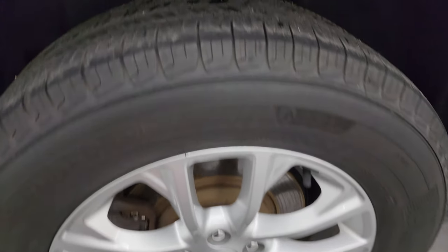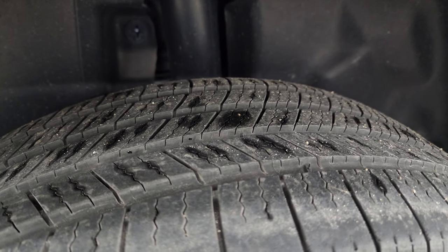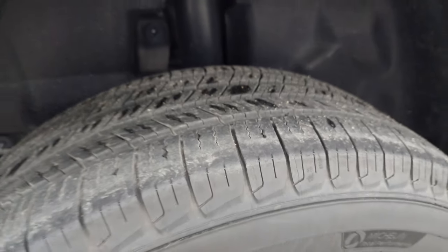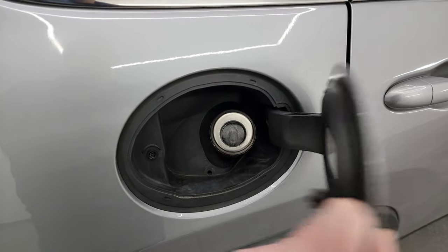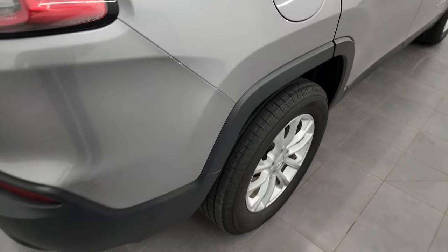The back wheel is absolutely perfect as well, and the back tires have about 50 to 60 percent of the tread left on them. This one does have the capless fuel fill, which is a really nice feature — you'll never get gas on your hands again.